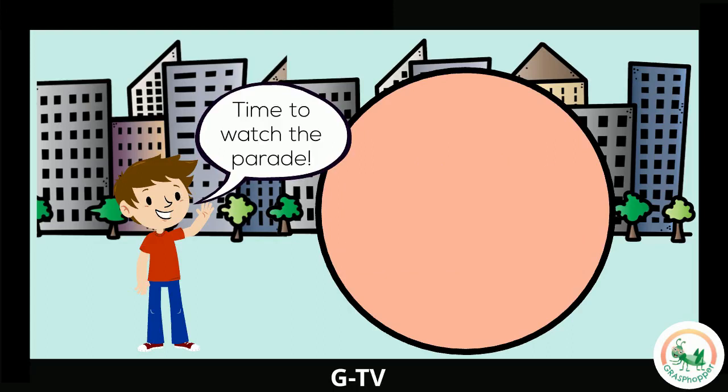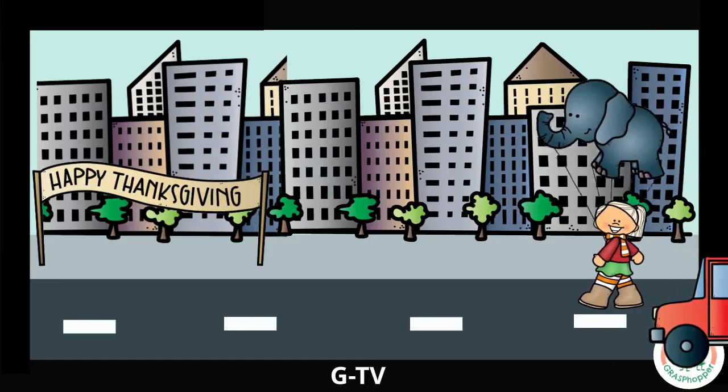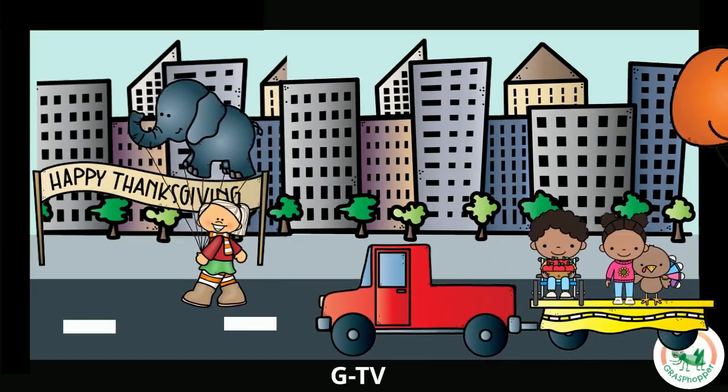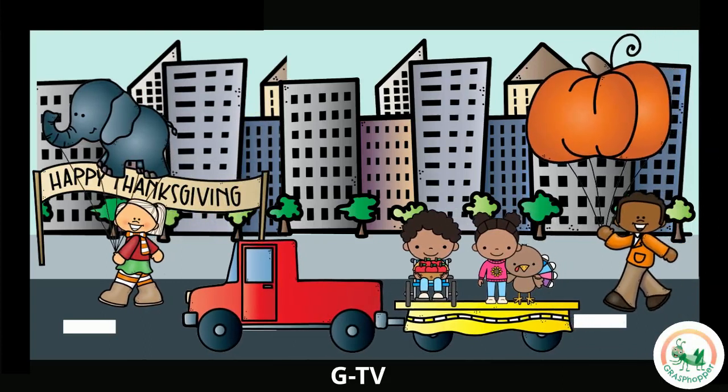It's time to watch the Thanksgiving Day Parade! The parade is starting! Can you see it? Where are the giant balloons? And the float? Do you see the Happy Thanksgiving sign? And can you spot the city with all the tall buildings? Awesome job! You found everything in the parade! What balloon would you want to carry in the Thanksgiving Day Parade?